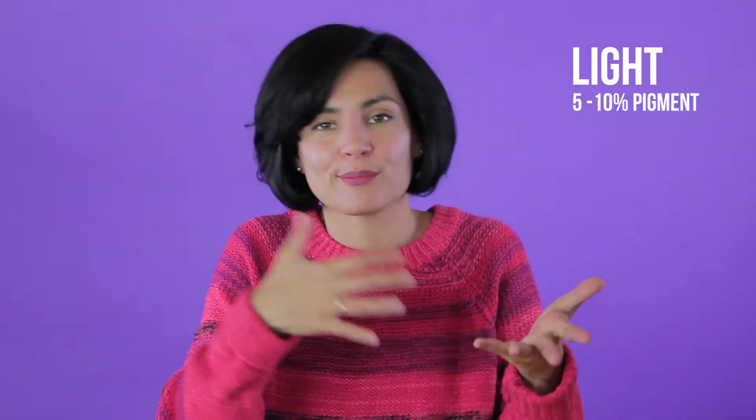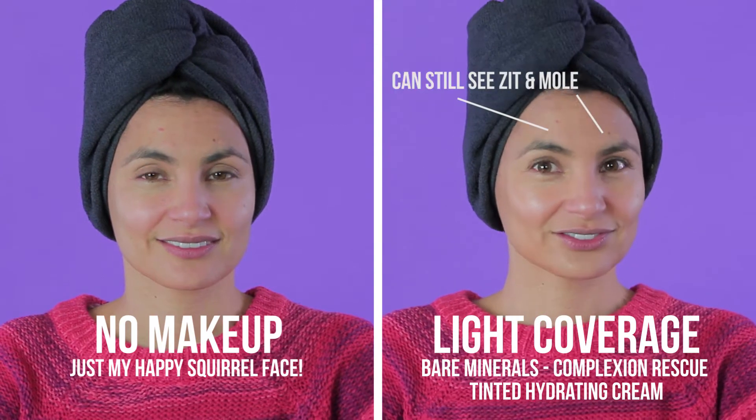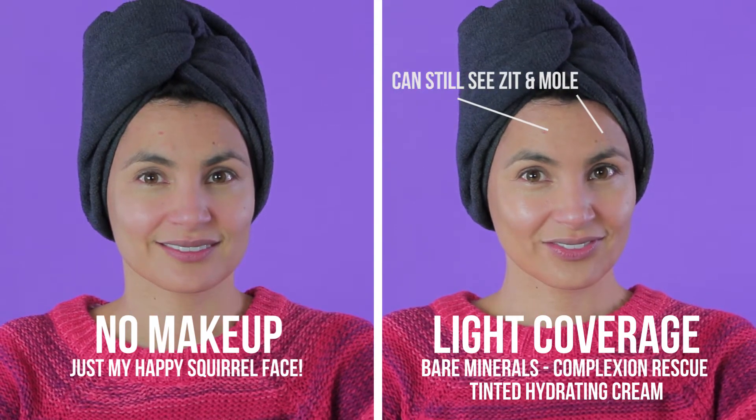Next up is light coverage, and light coverage is five to ten percent pigment. It is going to cover up slight unevenness, blotchiness, and discoloration, but it is not opaque enough to cover a freckle, so keep that in mind.